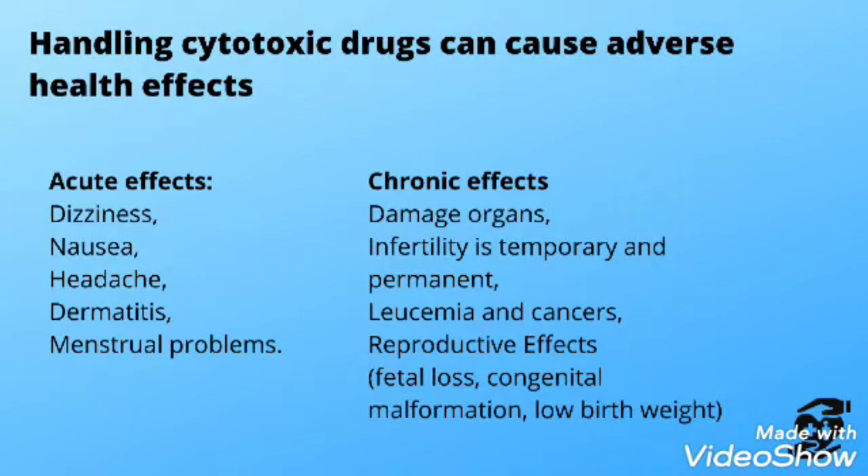Handling cytotoxic drugs can cause adverse health effects, both acute and chronic. Acute effects include dizziness, nausea, headache, dermatitis, and menstrual problems. Chronic effects include damaged organs, infertility — which may be temporary or permanent — leukemia, and cancer. Reproductive effects include fetal loss, congenital malformation, and low birth weight.